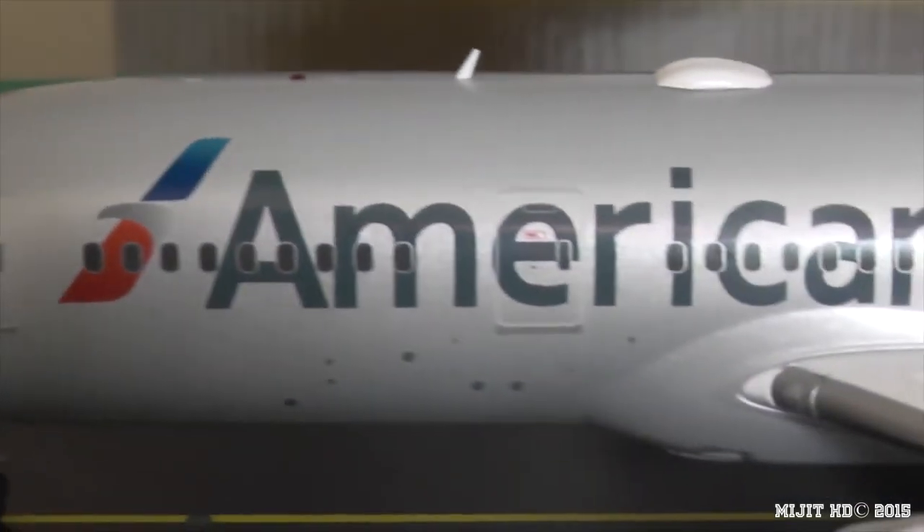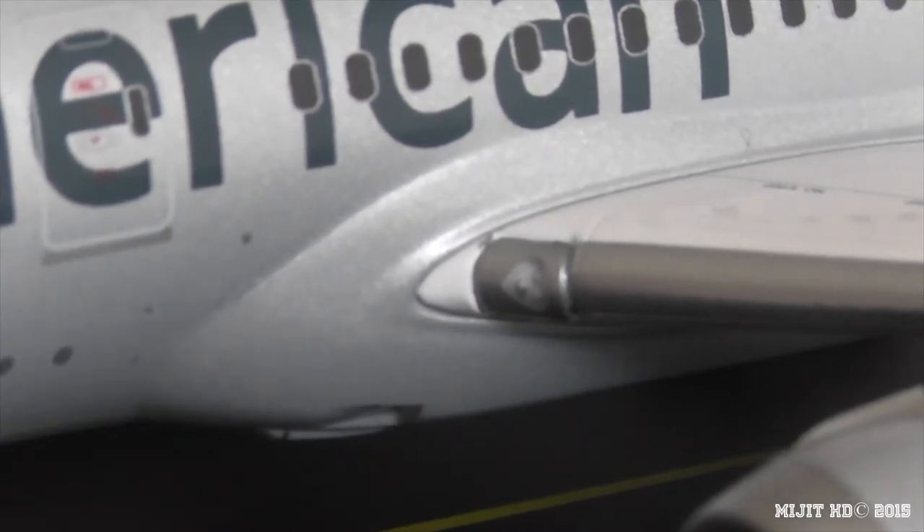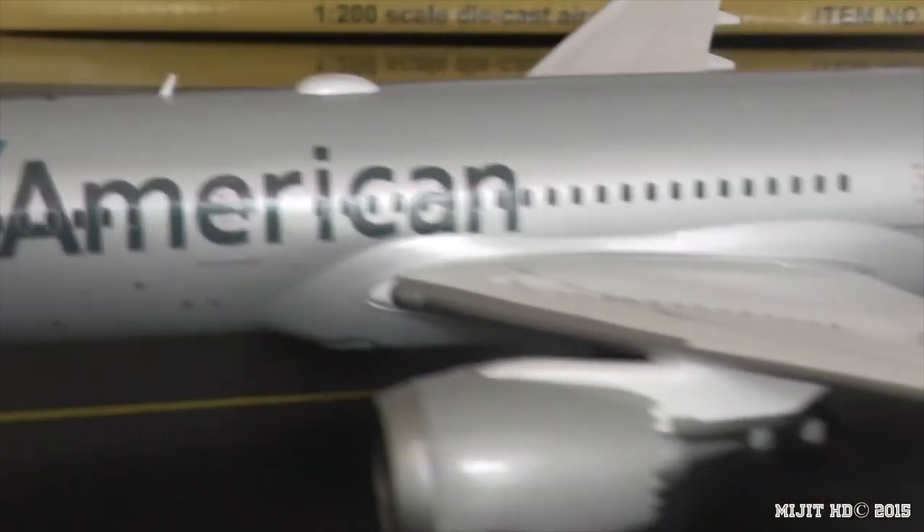We have the American logo and the American titles. And here's a new feature on these Gemini Jets models — the landing light has plastic around it with three dots which look like LEDs. It doesn't actually light up, but the plastic cover makes it look more realistic. I really like that feature.